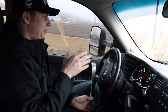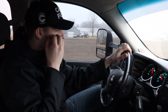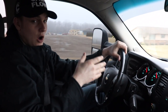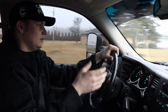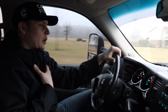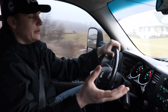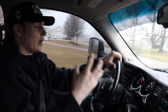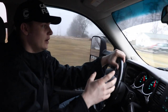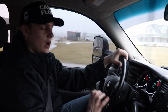Anyways, I picked up a 2008 LMM Duramax. I did my research and everybody says LBZ is the best, I get that. However, there's already a lot of LBZ, LML, and LLY content on YouTube. I personally haven't found anybody making a regular build series on an LMM, so that is one of the biggest reasons why I went with this truck.